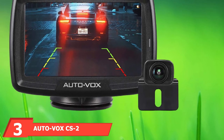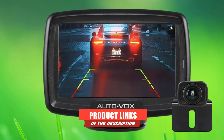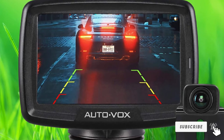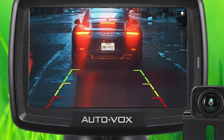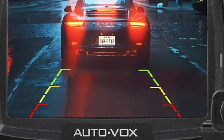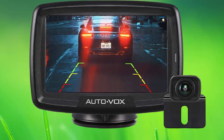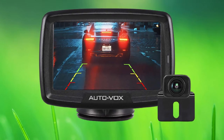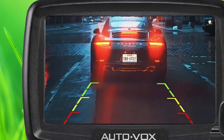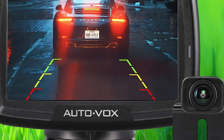Number 3 is the Autovox CS2 Wireless Backup Camera Kit with Stable Digital Signal. Autovox is a reputable company in the United States, the UK, and across the world, producing quality dash cams that deliver value for money. The Autovox CS2 captures vivid and stable images without signal interference, leveraging its digital wireless transmission mode. It is equipped with a G-sensor, allowing it to automatically detect collisions and lock video footage for reference purposes.